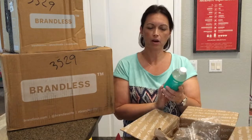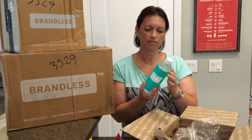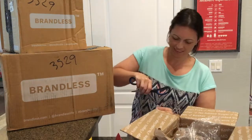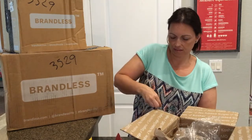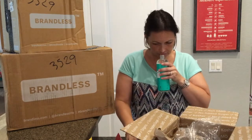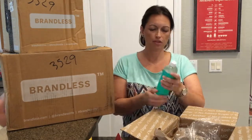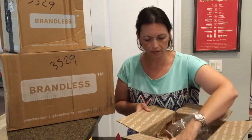I got peppermint mouthwash. This is fluoride-free, alcohol-free, SLS-free. Smells peppermint-y. You want to try it, Isabella? You just take a little bit, put it in your mouth, swish it around.